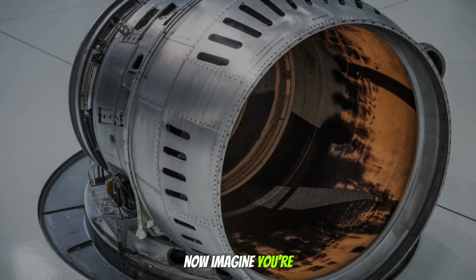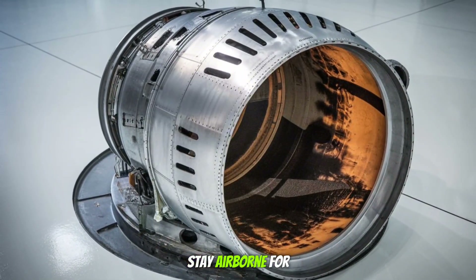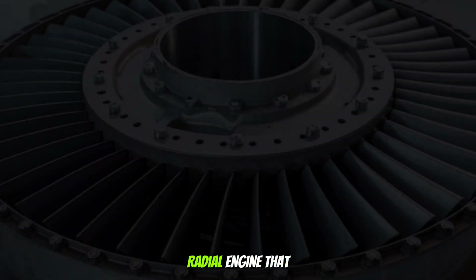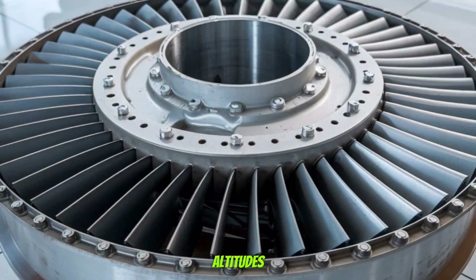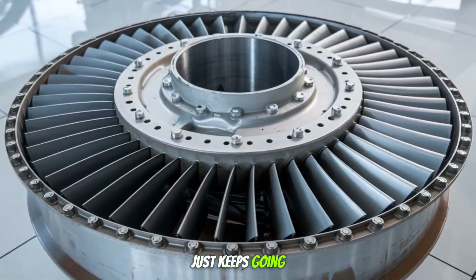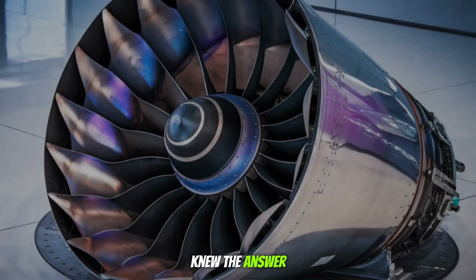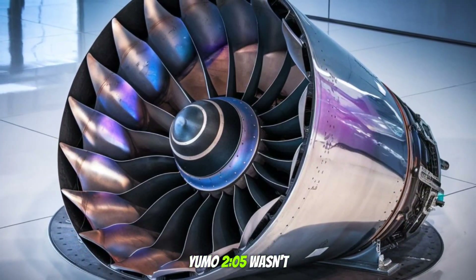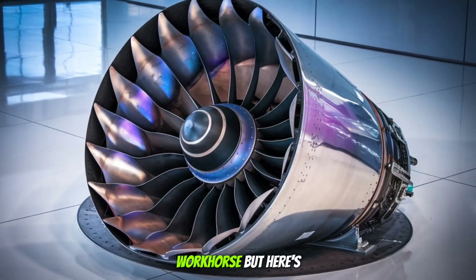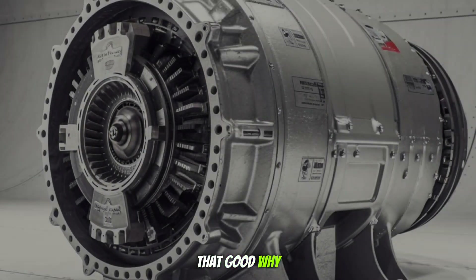Imagine you're in the 1930s designing a plane that needs to stay airborne for 10 hours over the ocean. Would you want a thirsty radial engine that overheats at high altitudes, or a low-rpm diesel that just keeps going? The Luftwaffe and even civilian airlines knew the answer. That's why the Jumo 205 wasn't just an experiment — it was a workhorse. But here's the cliffhanger: if it was that good, why did it vanish?